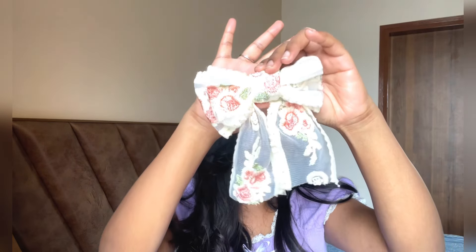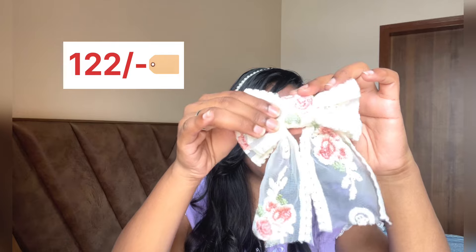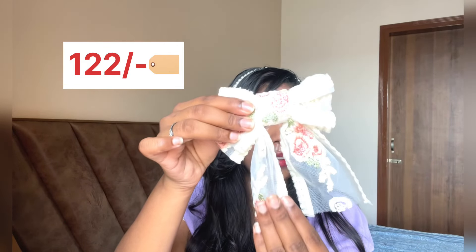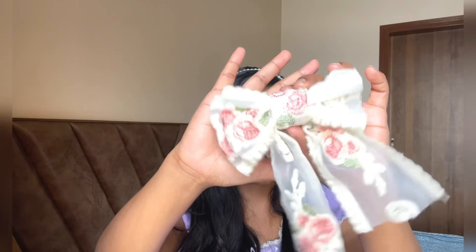I'm so obsessed with hair accessories these days, so I got this cutest bow from Meesho. I've seen many reels on these trendy bows and everywhere it is too pricey. I found this for around 150 rupees on Meesho — look at how pretty it is. This is my third purchase from Meesho.